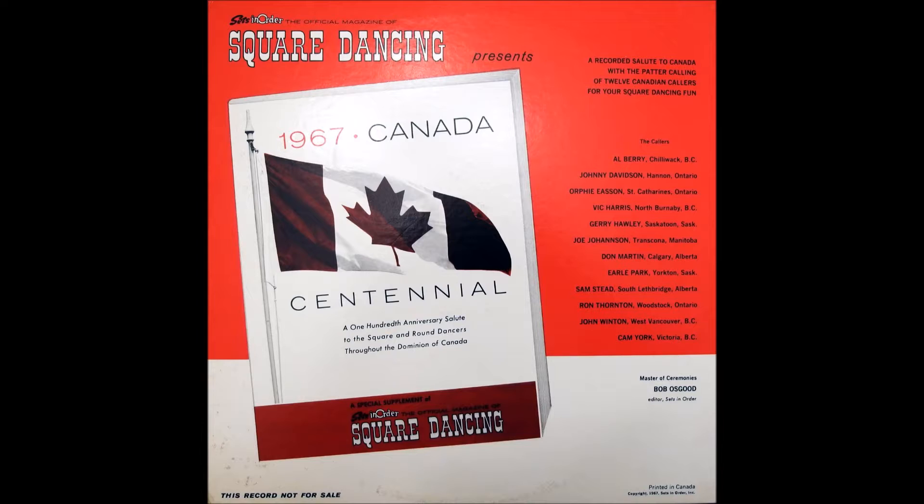Next stop, Yorkton, Saskatchewan, where we dance to the calling of one of Canada's square dancing veterans, Earl Park.